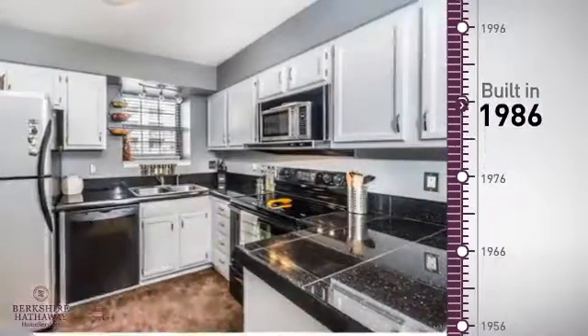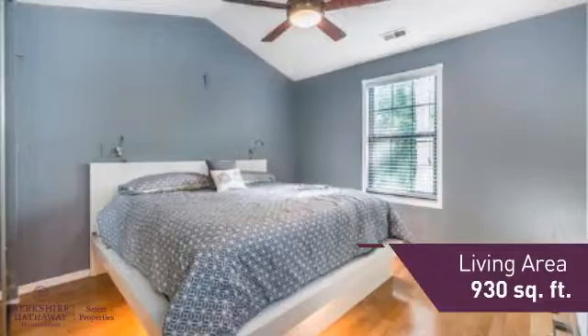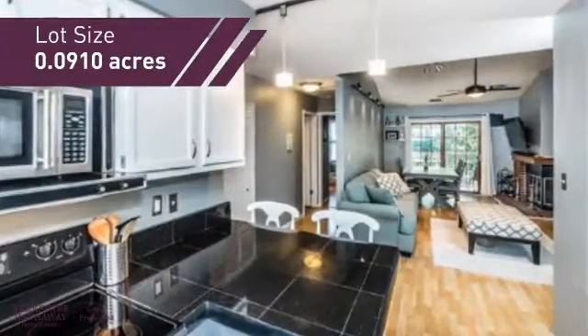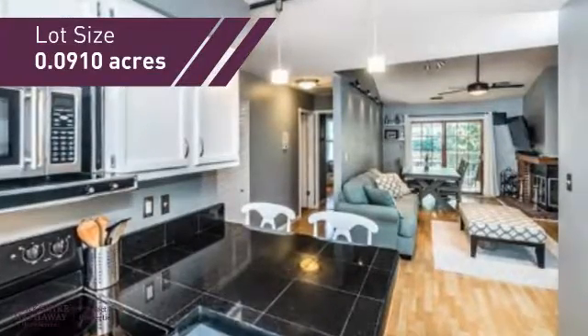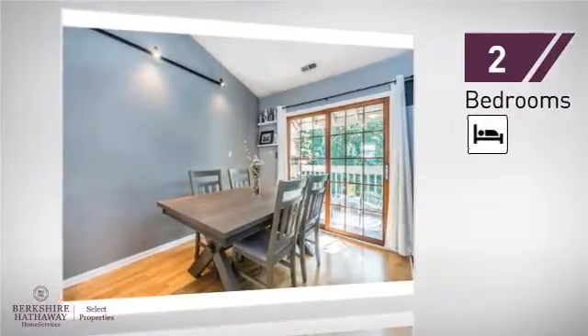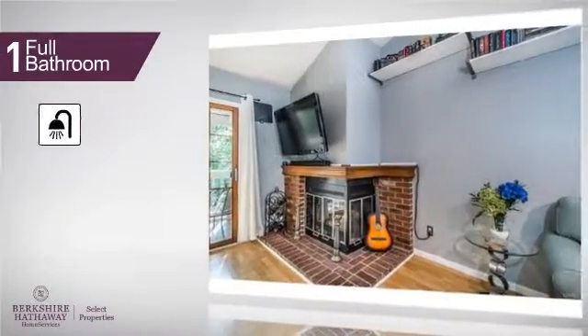This property was built in 1986 and features over 900 square feet of space, giving you a spacious layout to play host or kick back and relax after a long day. Inside, you'll find two bedrooms, so you always have a private space to come home to, as well as one full bathroom.